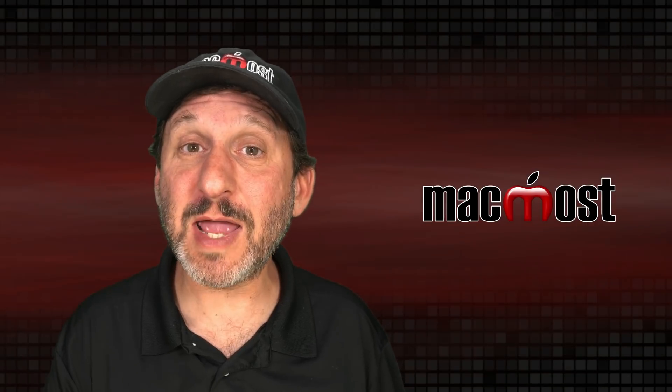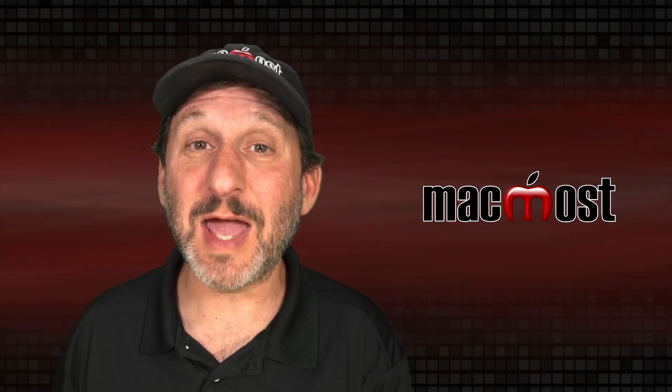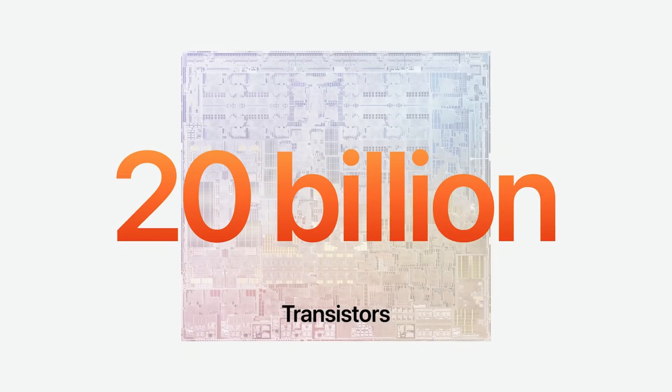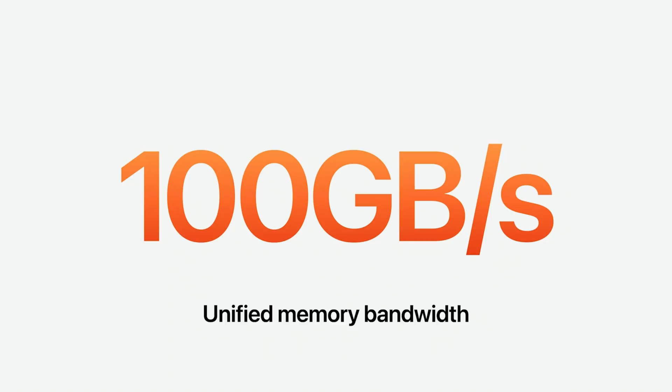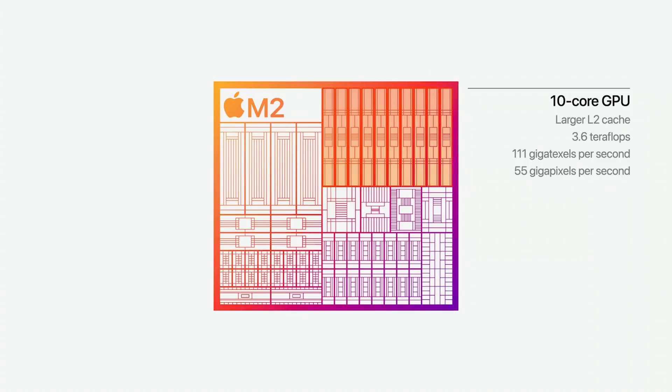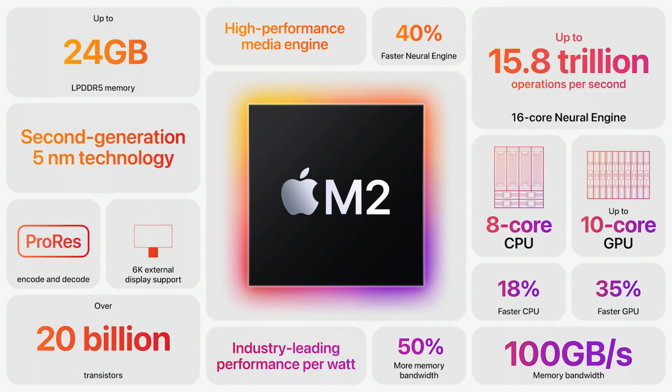Apple announced the new M2 processor today — the successor to the M1. Apple has a whole range of M1 processors going up to the M1 Ultra, and this M2 is a step above the M1 but nowhere near the number of processors on the M1 Pro, M1 Max, and M1 Ultra. This low-end M2 will be in the new MacBook Air and 13-inch MacBook Pro, with better CPU, GPU, and Neural Engine performance. It also supports up to 24 gigs of RAM, compared to only 16 gigs for the M1.